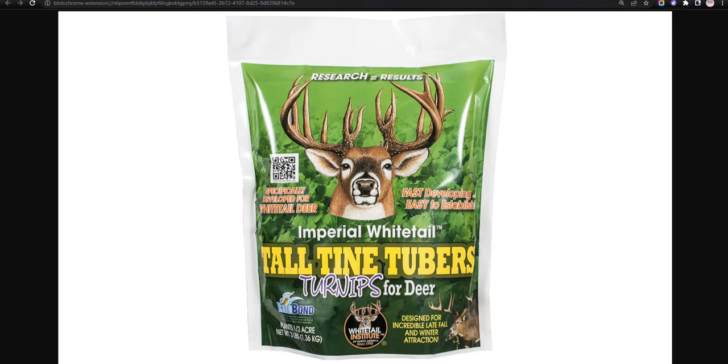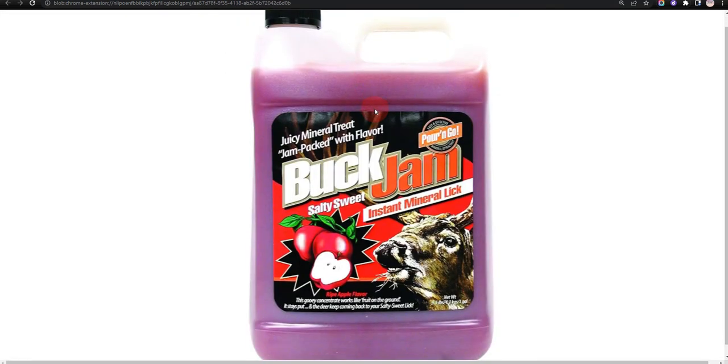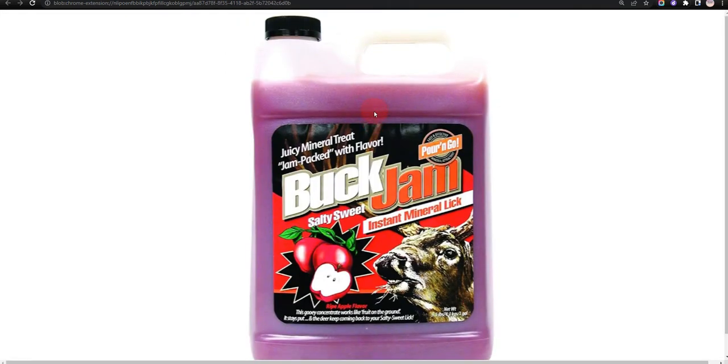Our fifth choice is Evolved Habitat Buck Jam Ripe Apple. This is the ideal deer liquid attractant because it is fruity and it is a deer jam, but it contains minerals that can be bad for deer.